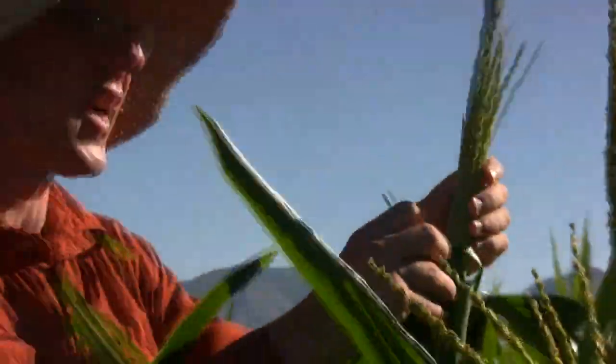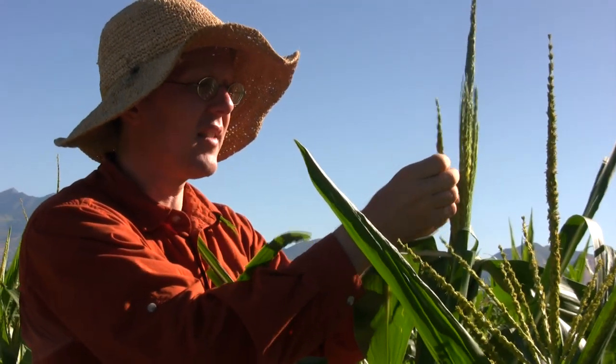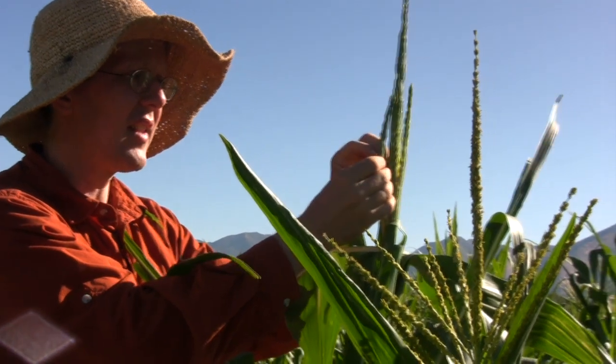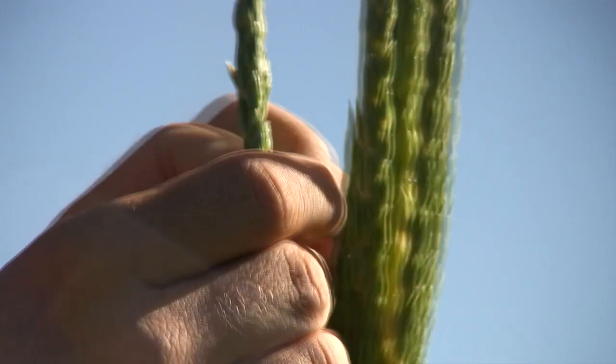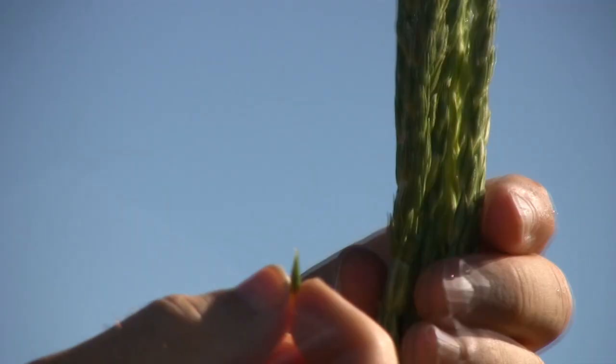This is a wild type normal tassel, and you can see that the flowers are actually covered up in these little tiny leafy structures. Those little tiny leafy structures are called glumes, and they enclose the flower and keep it protected while the tassel and the anthers inside develop and the pollen matures.